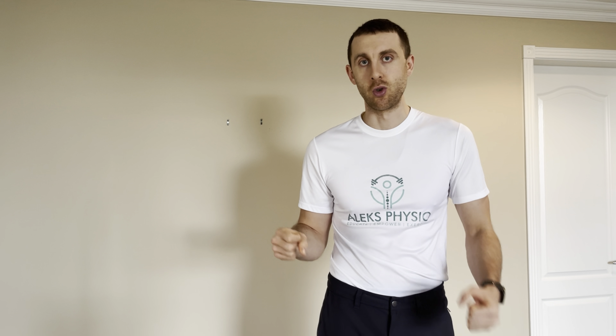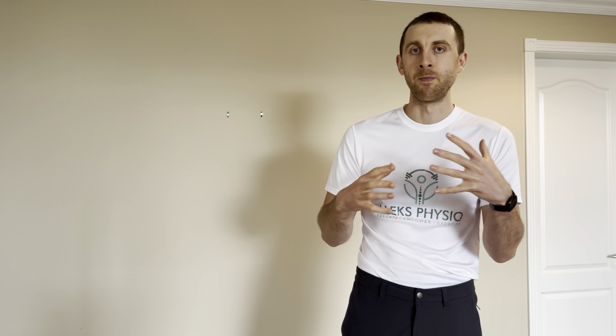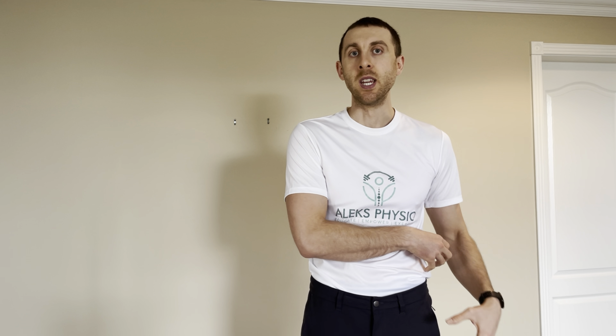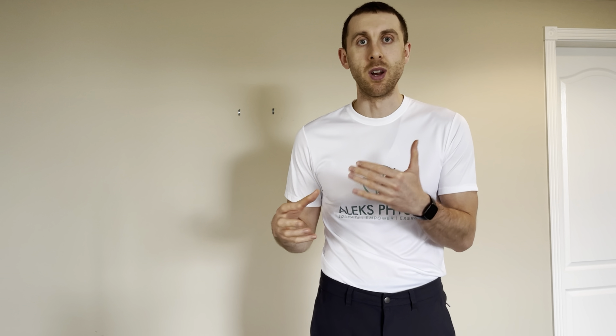Instead of just trying to push through those symptoms, if you have pain or a limp, in my opinion I would rather you use a gait aid — whether that be a cane or a crutch on the opposite side, both crutches, or just being non-weight-bearing if possible — to try to allow that tissue to heal a little bit. Most of these injuries are going to get better within a period of a few weeks to a few months based on our body's natural healing process.